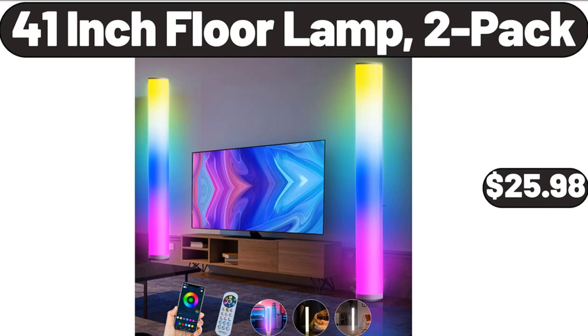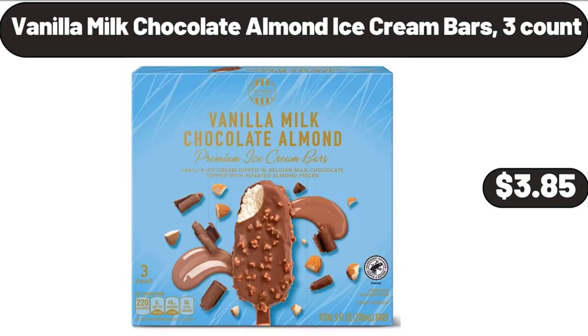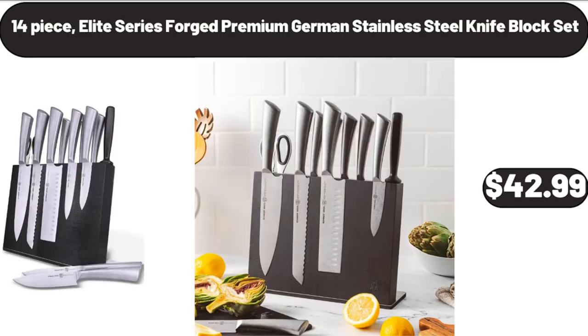41-inch floor lamp, 2-pack, $25.98. 18-piece black glassware dinner set, $32.99. Vanilla milk chocolate almond ice cream bars, 3 count, $3.85. 14-piece elite series forged premium German stainless steel knife block set, $42.99.